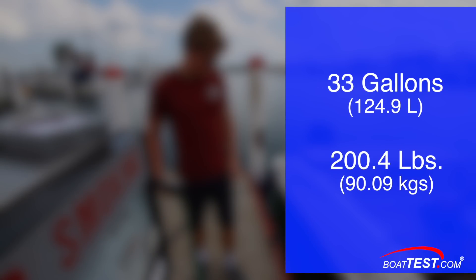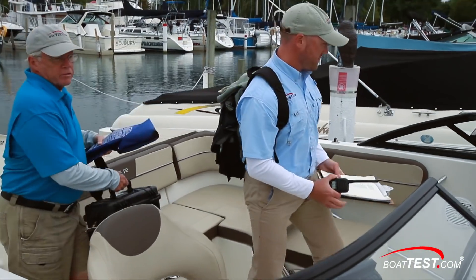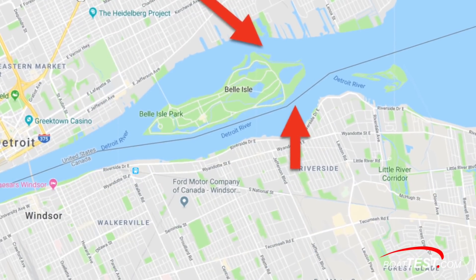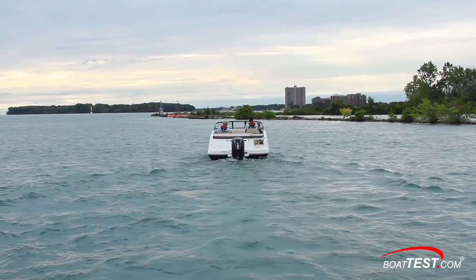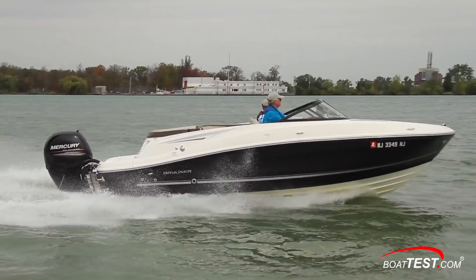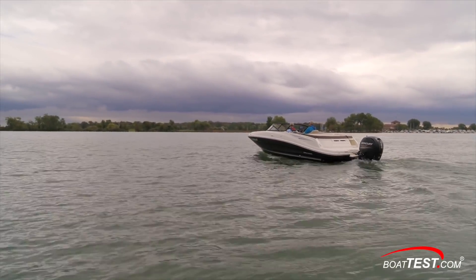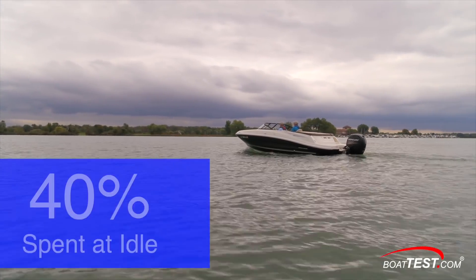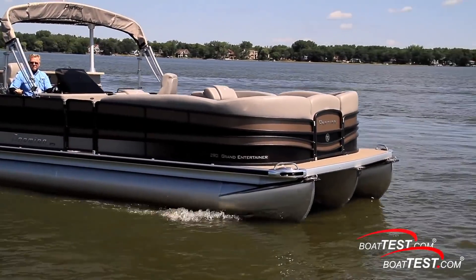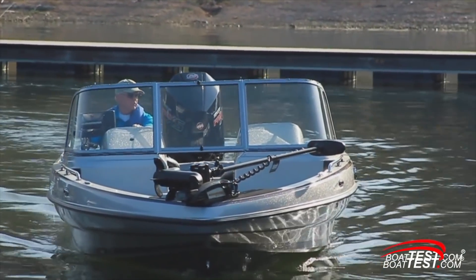Our test boat's fuel tank held 33 gallons, and the overall fuel weight was 200.4 pounds. We were particularly careful to keep the weight in the boat the same, even to the point of using test captains of near identical weight. After fueling, we headed out of the marina for the test course, which was laid out in the Detroit River that drains Lake St. Clair into Lake Erie — an ideal place because the water is generally flat and the current predictable. We ran reciprocal courses for all measurements, even though we were recording speed through the water, not over the ground. Recording idle speed and fuel consumption is important because according to ICOMIA, on average boaters spend 40% of their engine hours at idle.